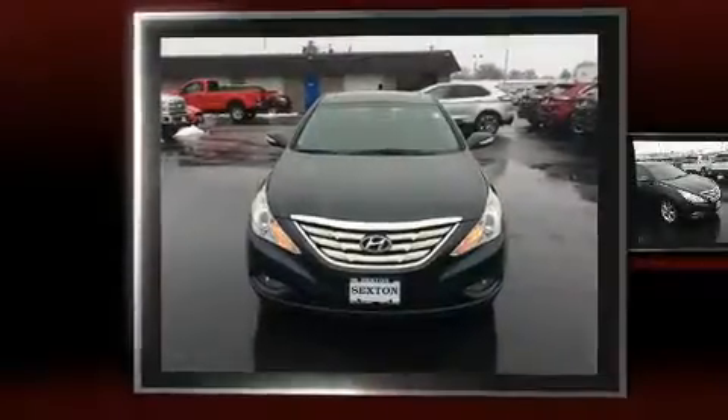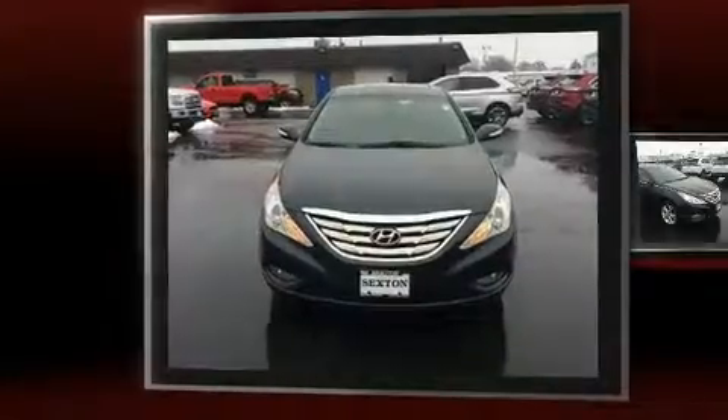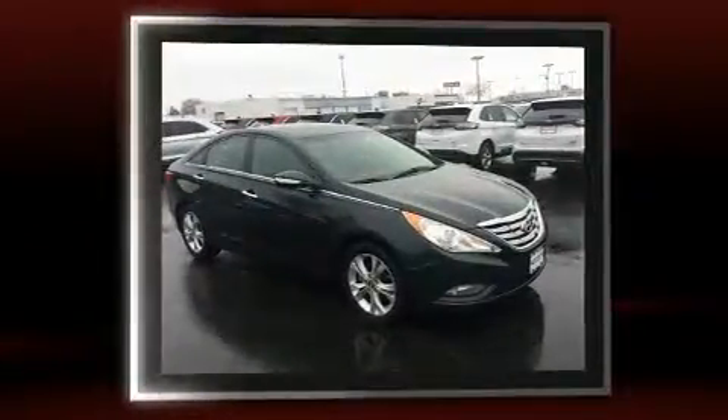Treat yourself to a test drive in the 2011 Hyundai Sonata. This four-door, five-passenger sedan provides exceptional value.